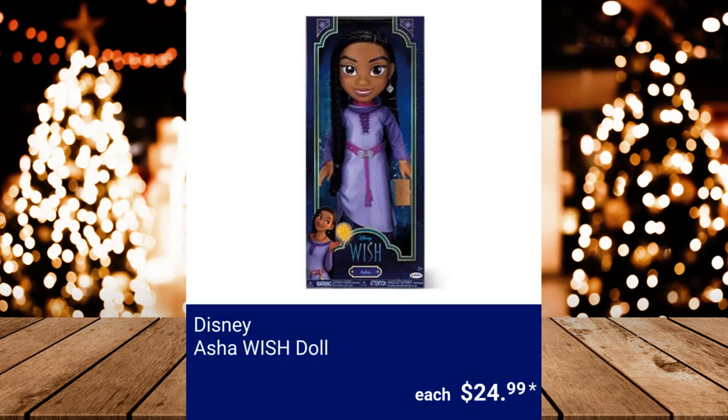Disney Asha Wish Doll — this doll is 14 inches tall and includes 1 doll, 1 doll dress, 1 pair of doll shoes, 1 doll belt, 1 doll necklace, 1 doll anklet, and 1 journal. $24.99.